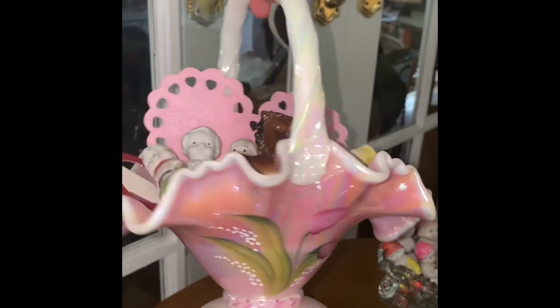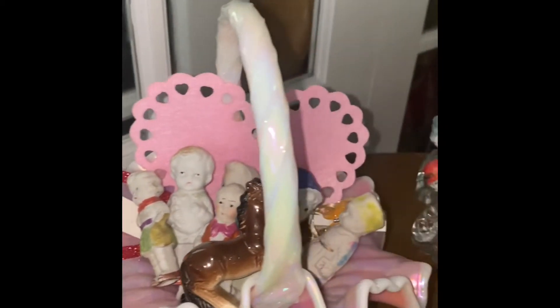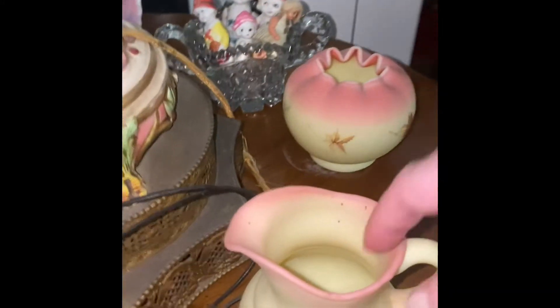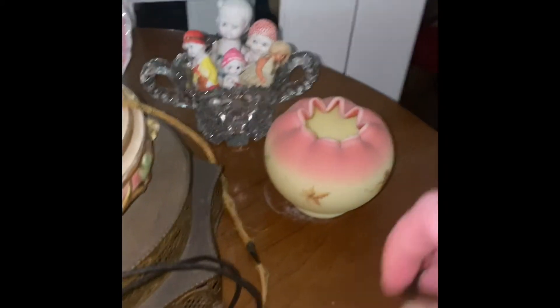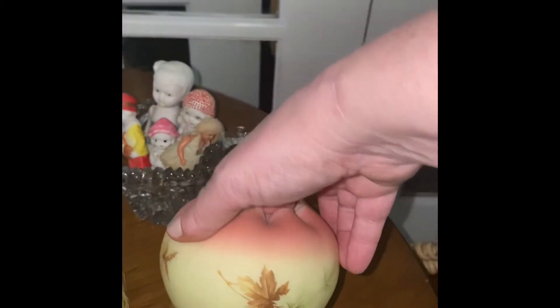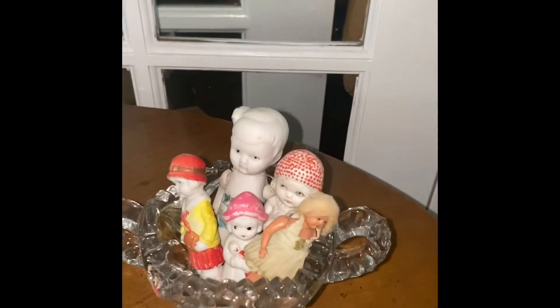Look at this beautiful basket — this Fenton basket, it's worth a pretty penny. And a lot of the frozen Charlottes and Charlies in there. And then some more Fenton — I love this color. Little rolls of the ball and some more frozen Charlottes and a little celluloid doll.